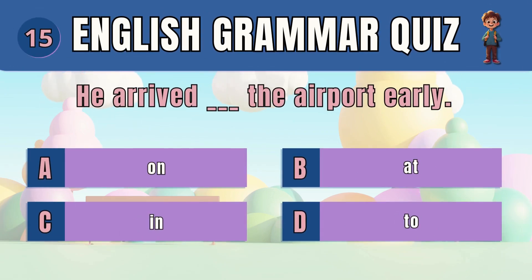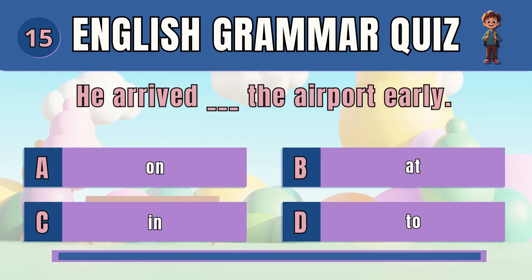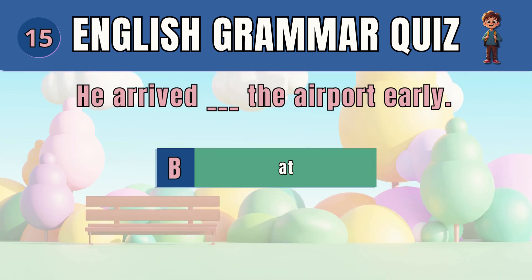Question 15. Choose the correct preposition to indicate location. The answer is B — at. He arrived at the airport early.